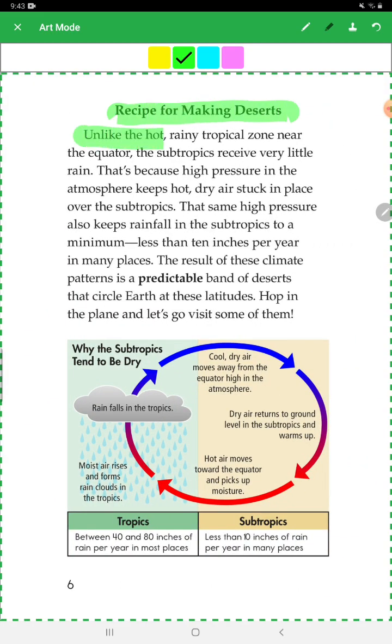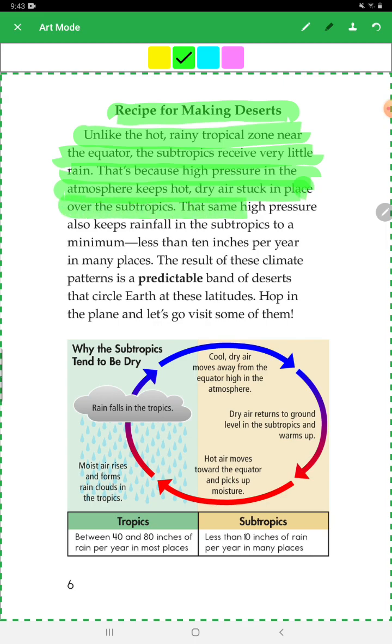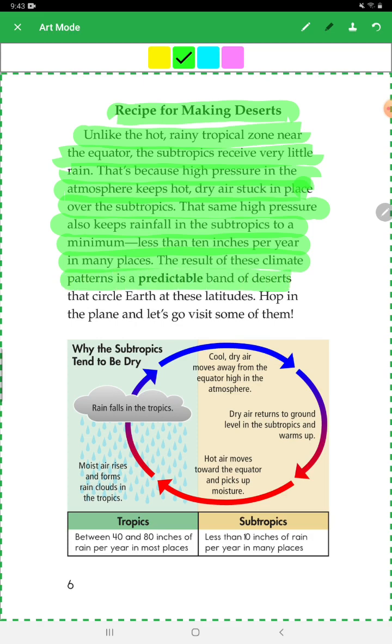Unlike the hot, rainy tropical zone near the equator, the subtropics receive very little rain. That's because high pressure in the atmosphere keeps hot, dry air stuck in place over the subtropics. That same high pressure also keeps rainfall in the subtropics to a minimum — less than 10 inches per year in many places. The result of these climate patterns is predictable bands of deserts that circle Earth at this latitude.